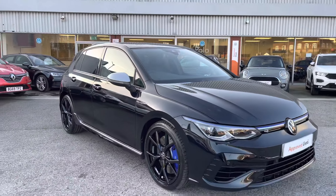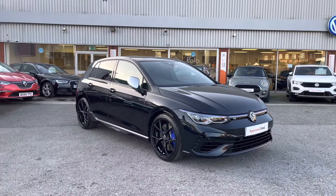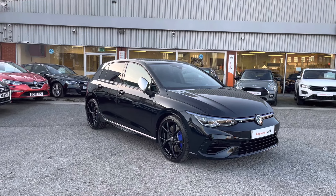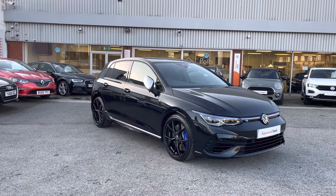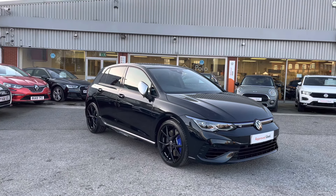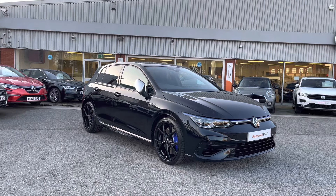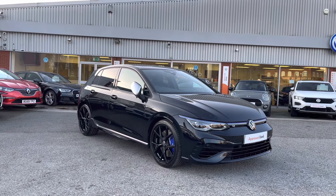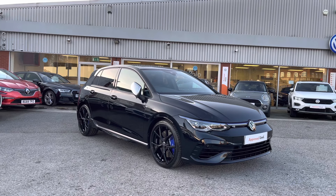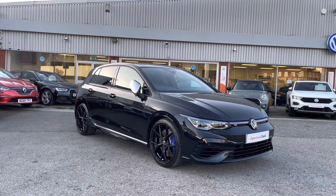Once again, thanks for watching — this has been the outstanding approved used Volkswagen Golf 8R currently available at Olden Volkswagen, that will provide a truly breathtaking experience. This car offers a minimum of two years Volkswagen approved used warranty alongside flexible finance packages. To get yourself a tailored finance quote or book yourself in for a test drive, get in touch on 0161 825 8520 — more than happy to provide more information on this vehicle.